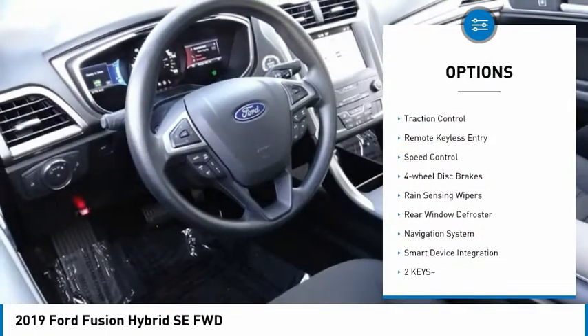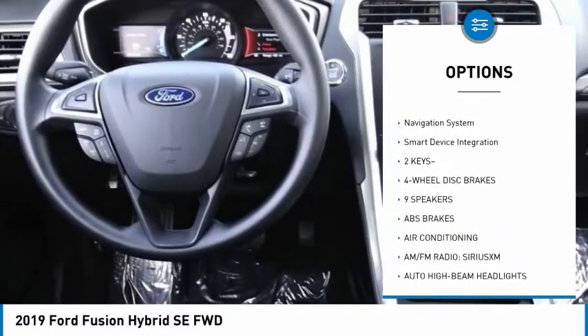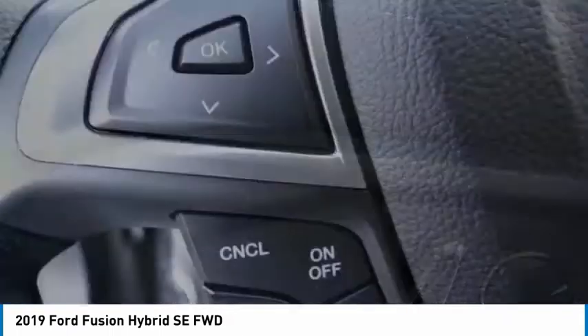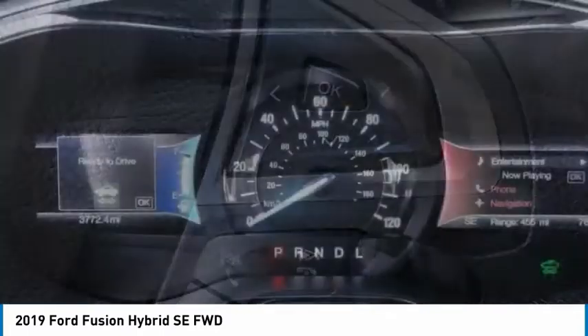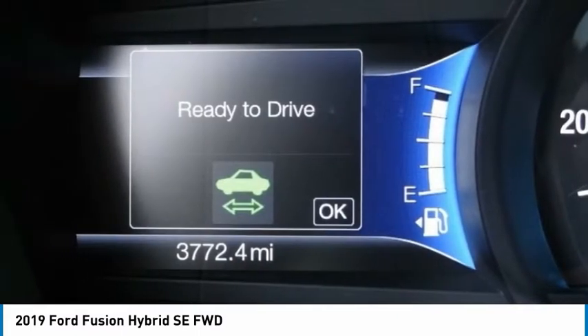Electronic stability control, brake assist, traction control, remote keyless entry, speed control, four-wheel disc brakes, rain-sensing wipers, rear window defroster, navigation system, smart device integration. This beauty is sure to make you the talk of the neighborhood, so call or drop in for a test drive today.